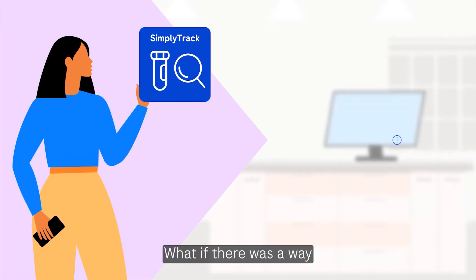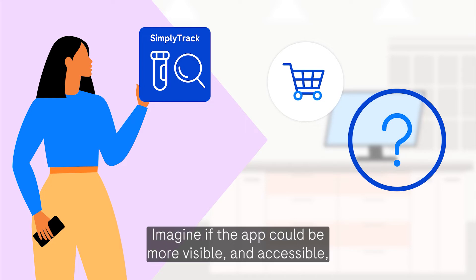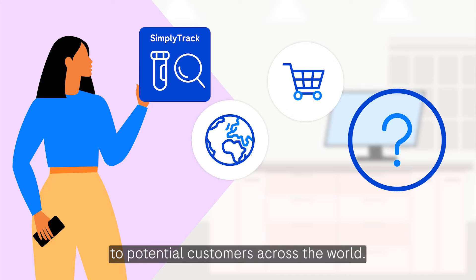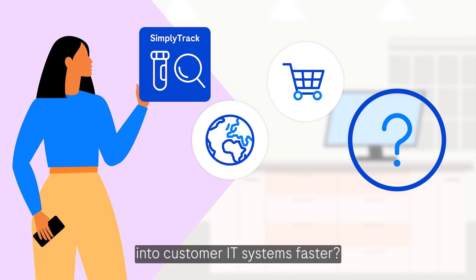What if there was a way Charlotte could sell SimplyTrack more easily? Imagine if the app could be more visible and accessible to potential customers across the world. What if SimplyTrack could be deployed and integrated into customer IT systems faster?